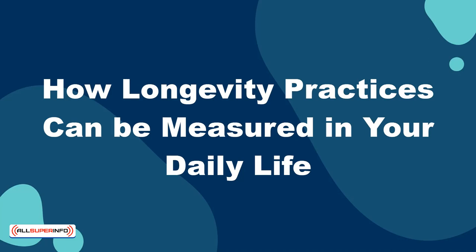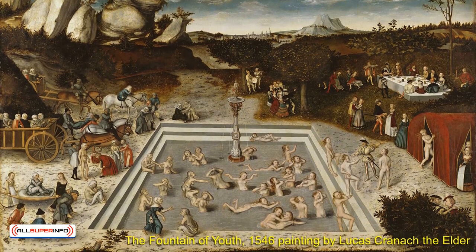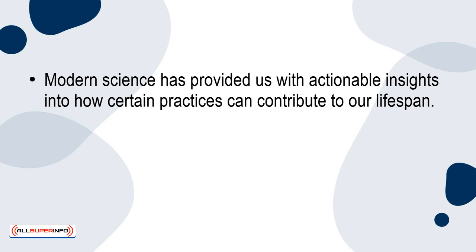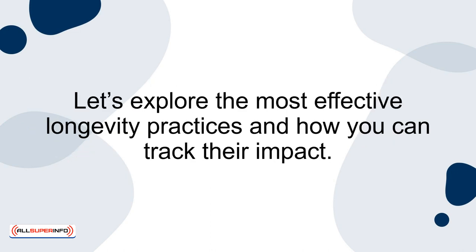In this discussion, I am going to teach you how longevity practices can be measured in your daily life. Longevity, the science of living longer and healthier, has fascinated humanity for centuries. Modern science has provided us with actionable insights into how certain practices can contribute to our lifespan. By incorporating and measuring these practices in our daily routines, we can make informed decisions that potentially extend our lives. Let's explore the most effective longevity practices and how you can track their impact.